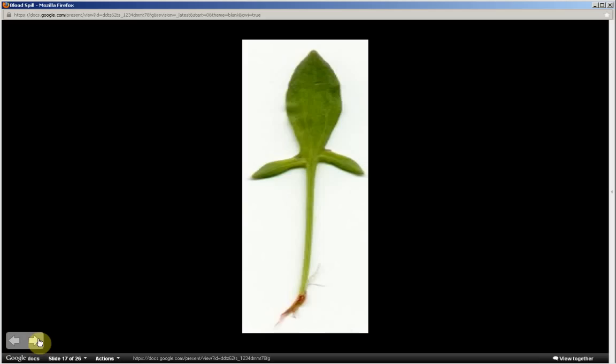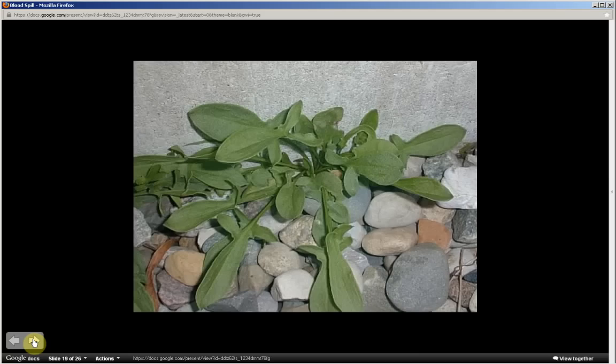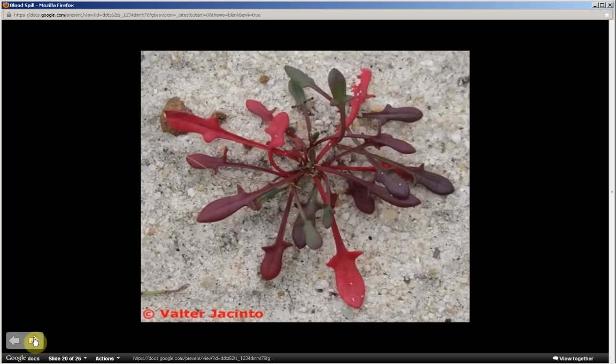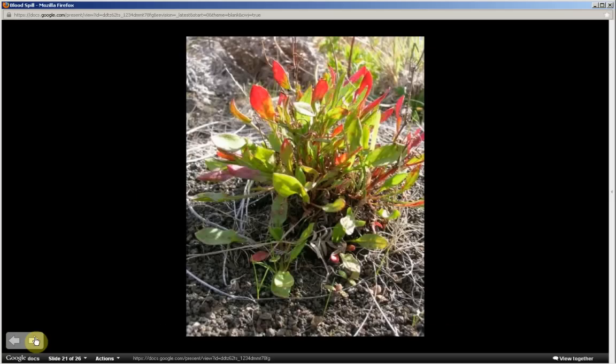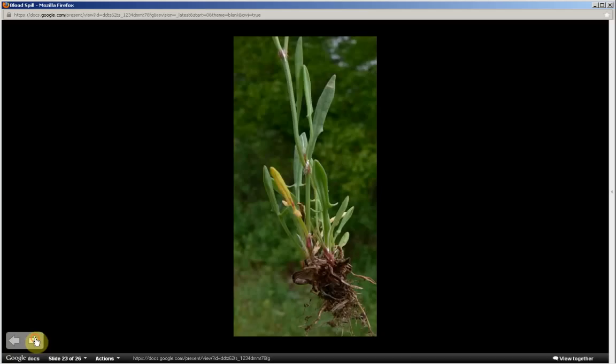One of the leaves again — arrowhead-shaped, with the bottom two lobes pointed out to the side. Here is a rosette of leaves, and another rosette. This rosette of leaves is obviously reddish in color, which can occur.